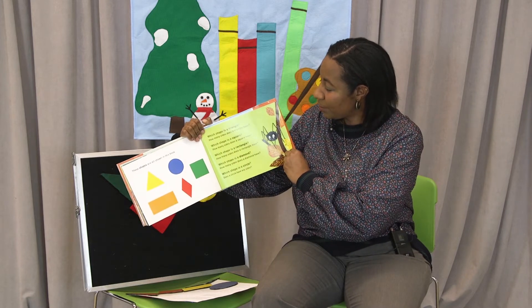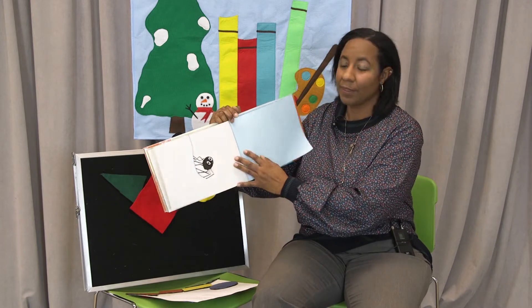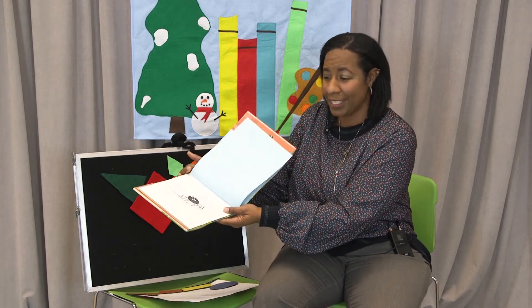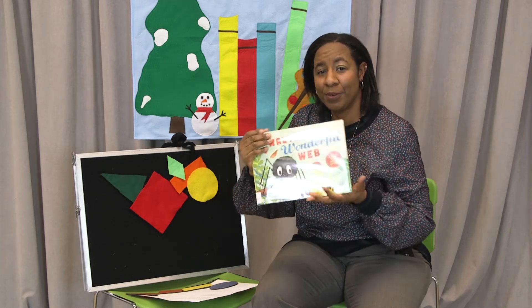These are the shapes that we saw in the book. There's Walter — very happy. Because Walter, remember, was very, very determined. And that is Walter's Wonderful Web.